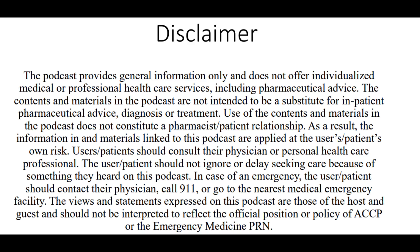This podcast provides general information only and does not offer individualized medical or professional healthcare services, including pharmaceutical advice. The contents are not intended to be a substitute for inpatient pharmaceutical advice, diagnosis, or treatment. The views and statements expressed are those of the host and guest, and should not be interpreted to reflect the official position or policy of ACCP or the Emergency Medicine PRN.